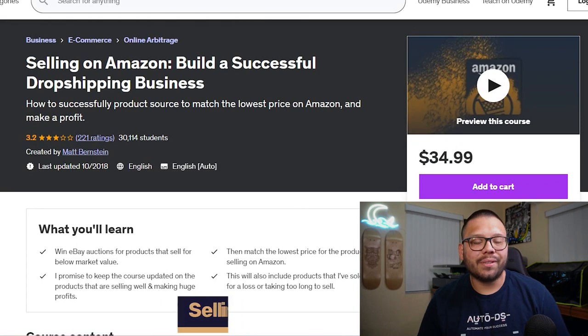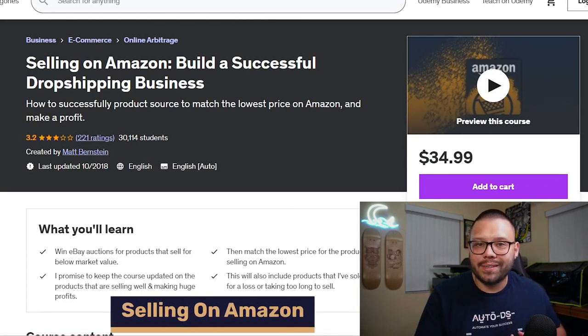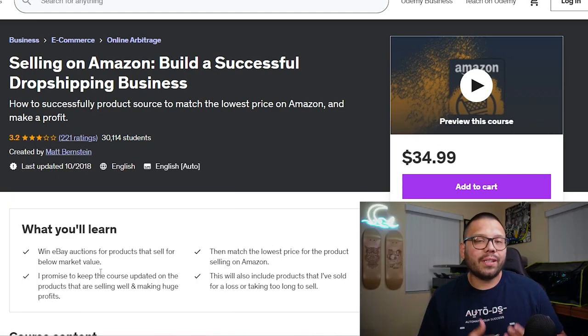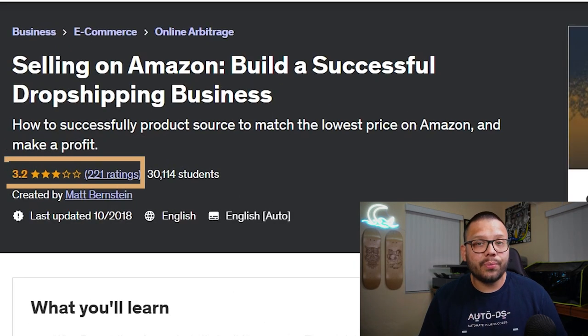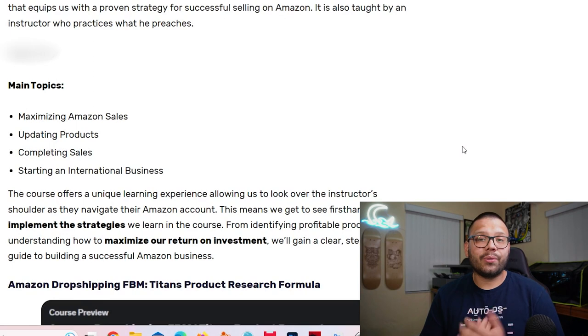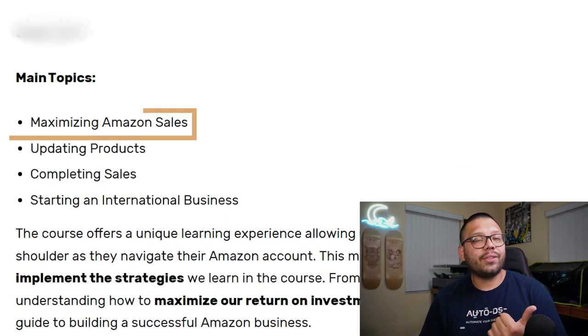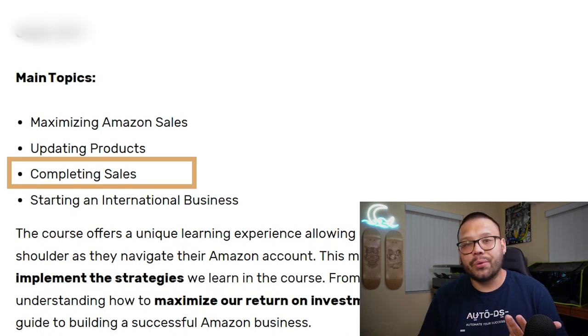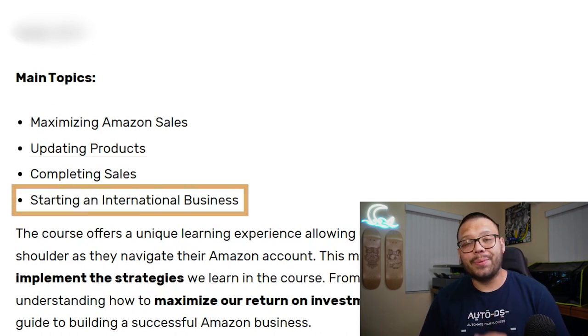Next up, we have 'Selling on Amazon: Build a Successful Dropshipping Business,' and this one clocks in at just $34.99. Now this one does have a lower rating — currently at 3.2 with 221 ratings — but currently it has over 30,000 students enrolled. So if that many people are taking the course, that means there could be some pretty good value in this that some other courses might not be showing. A few of the main topics this course covers include maximizing your Amazon sales, updating your products, fulfilling your orders, and starting an international business.